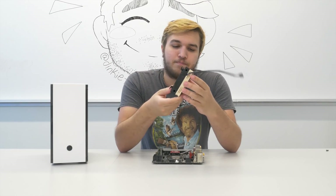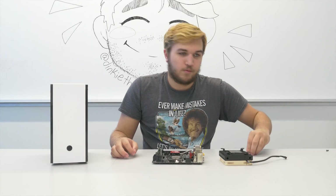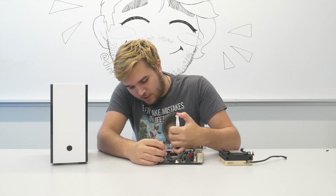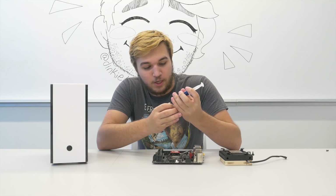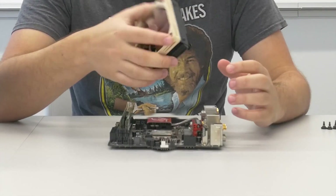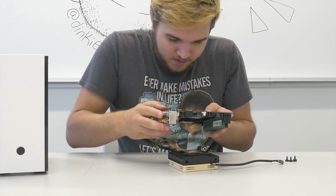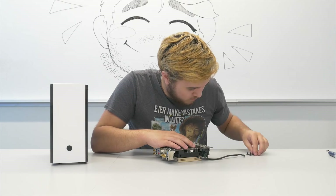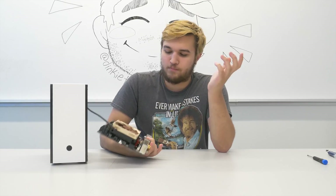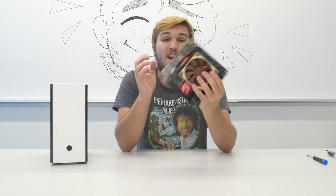We're just using this really basic Noctua cooler — this is an L9i. Now, this has a really interesting mounting system. Almost got thermal paste on it. Arctic MX4. That was a dumb way to put on thermal paste — I am used to Threadripper. Probably just put it on like that. Alright, easy cooling. Cable management at its finest. Our cooler is installed and our entire motherboard is done.